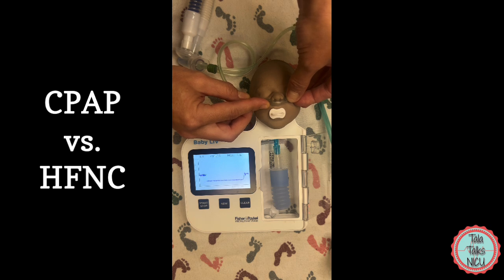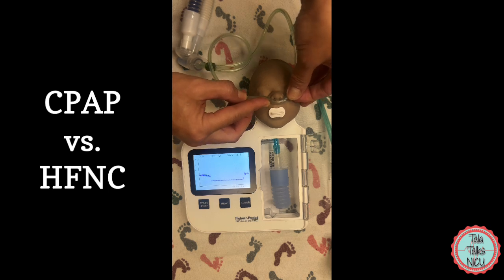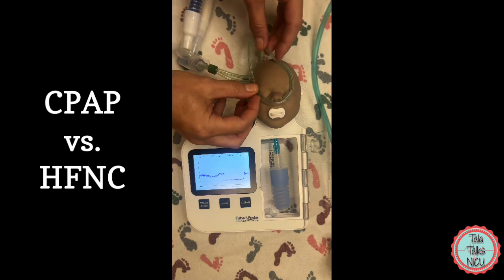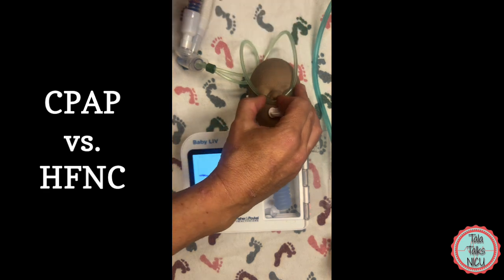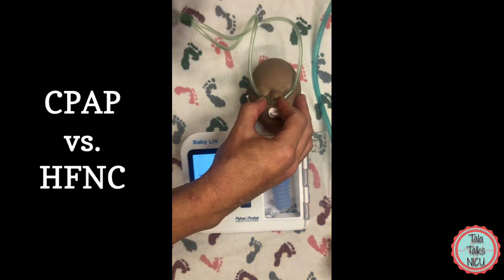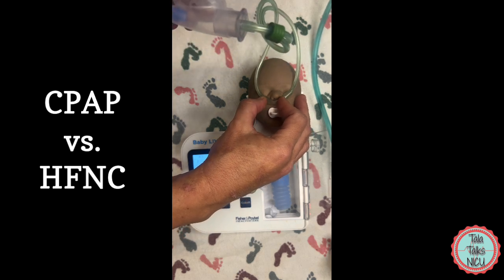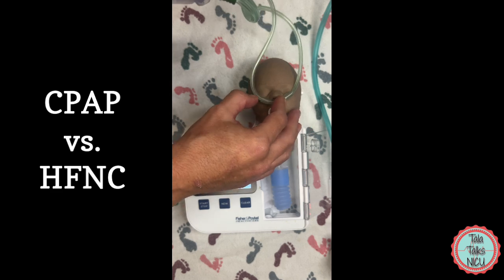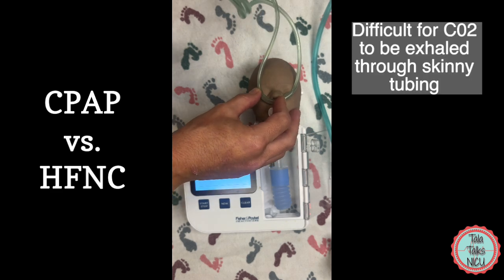So what if we really try to occlude those prongs further? Yes, when we do occlude the prongs as much as we can, that pressure does go up. But then we run into another problem — we are now using this very skinny tubing before we reach the rest of the CPAP interface to not only provide the oxygen but to actually exhale the CO2.